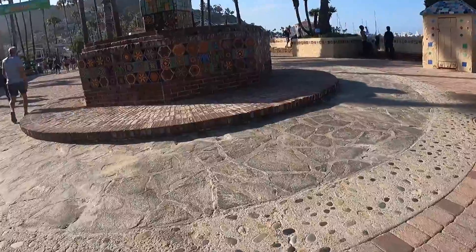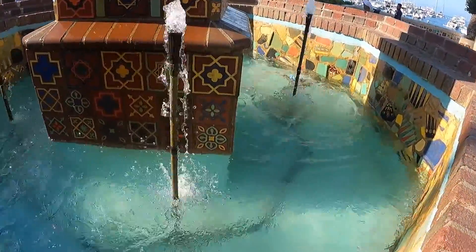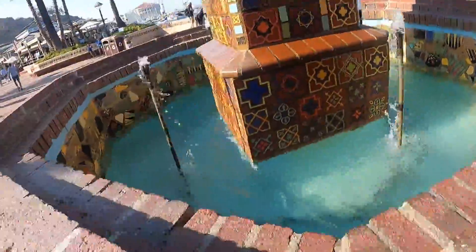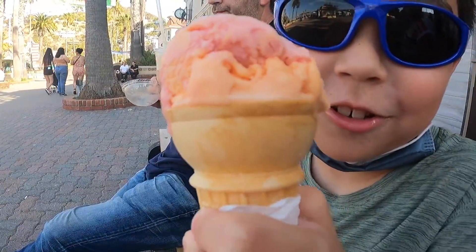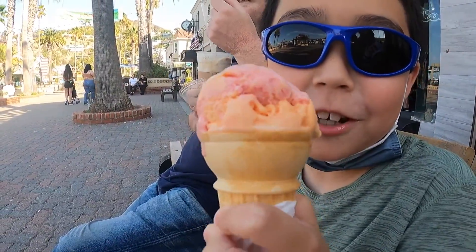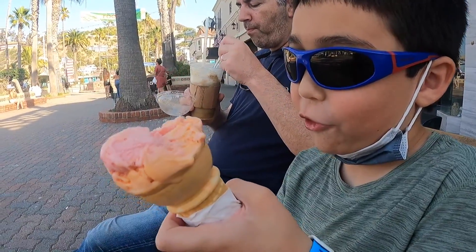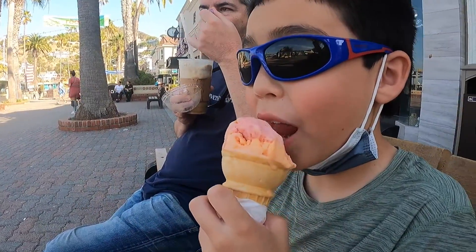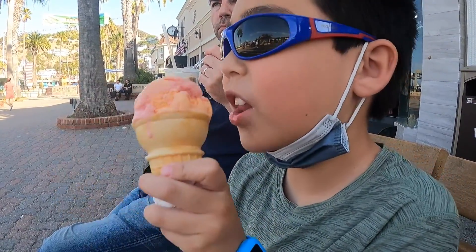The fountain. What does this look like? If you said ice cream, you're correct. You will never get this flavor — I will tell you. It's Rainbow Sherbet.